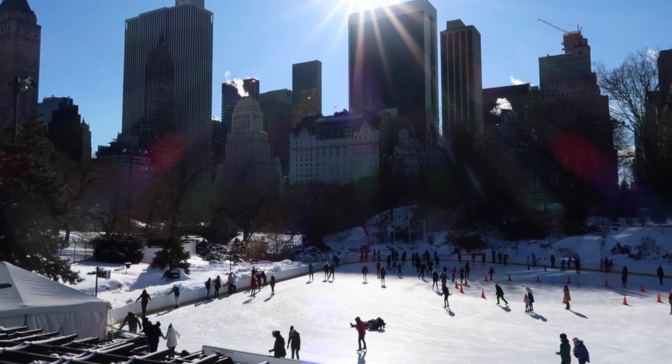We're just going to go back and forth between the two days during this video. If it's sunny, it's tomorrow — you'll get the idea.